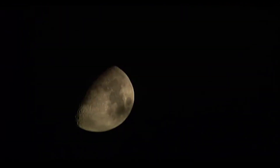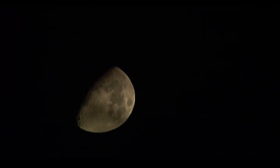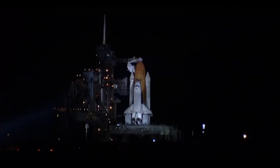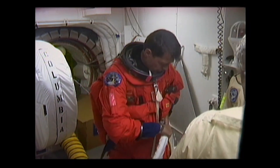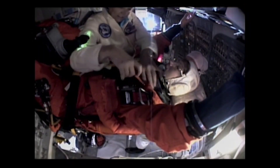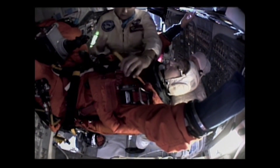We launched at night on STS-93 based on the requirements that the Chandra Observatory had for its final orbit. We stop in the white room on the way inside the orbiter to do some last-minute equipment reconfiguration, and here you see Eileen being strapped into the commander's seat. This happens about three hours before launch.